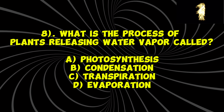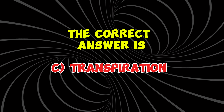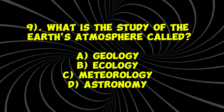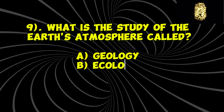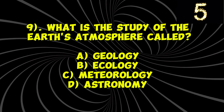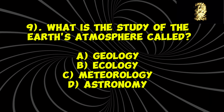Question 5: What is the largest species of big cats in the world? A) Lion, B) Bengal tiger, C) Siberian tiger, D) African leopard. Your time starts now. The correct answer is C) Siberian tiger.